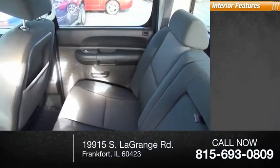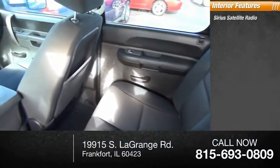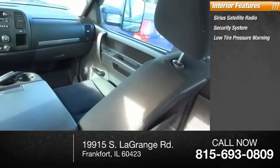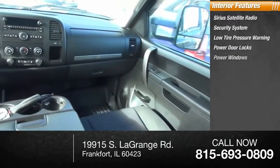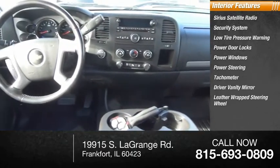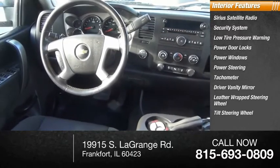Speed control. Inside you'll find Sirius satellite radio, security system, low tire pressure warning, power door locks, power windows, power steering, tachometer, driver vanity mirror, leather-wrapped steering wheel, and tilt steering wheel.